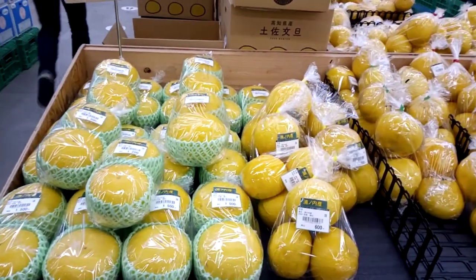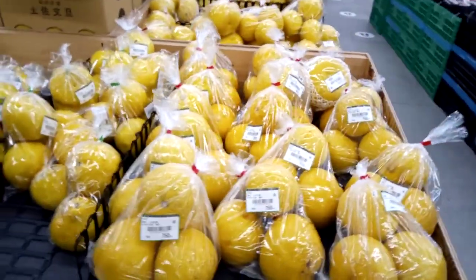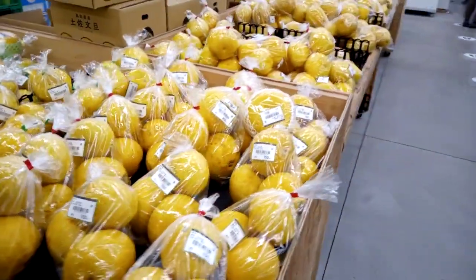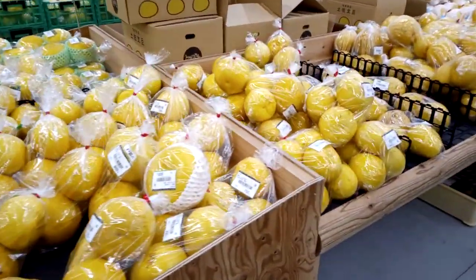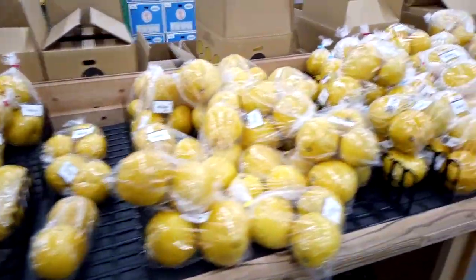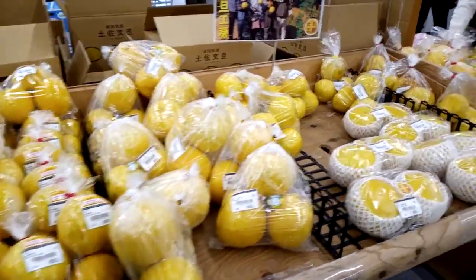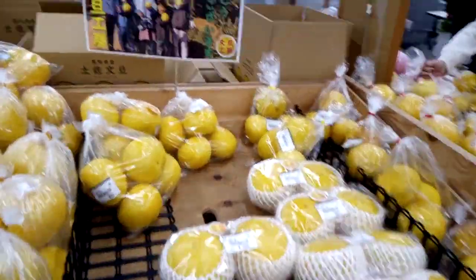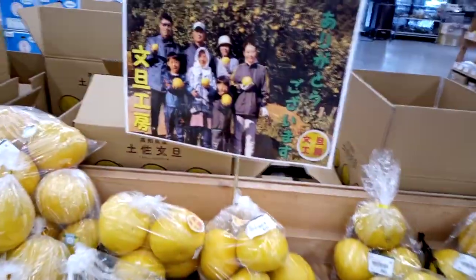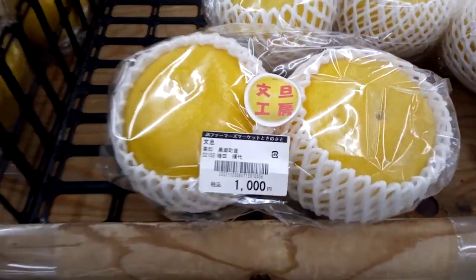January and February is what they call the buntan season. In English, it's like the same family as pomelo or grapefruit. As you can see, there's just a lot of buntans here in different prices and sizes. These buntans were sourced from a local farm, and they're just 1,000 yen for two pieces.